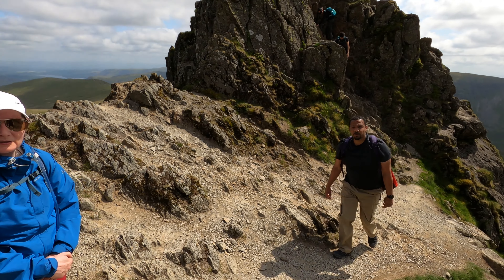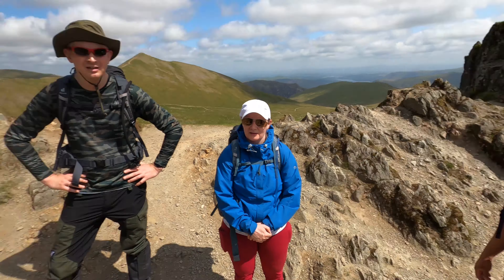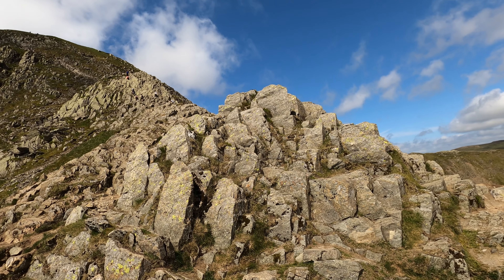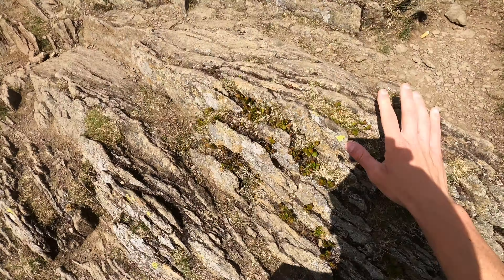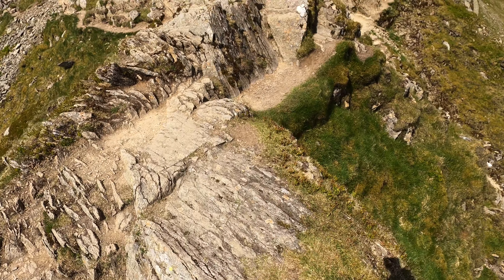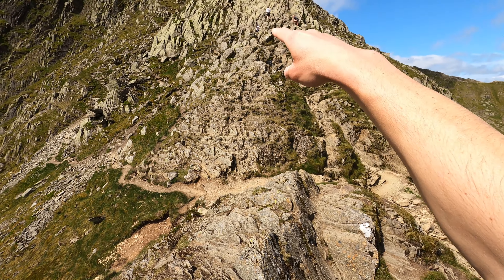I've never been here before but I remember reading about the Crooks and I think it's somewhere there. You can usually see where people are starting to slow down. It was downhill so far, but now it's starting to be a bit of a scramble.